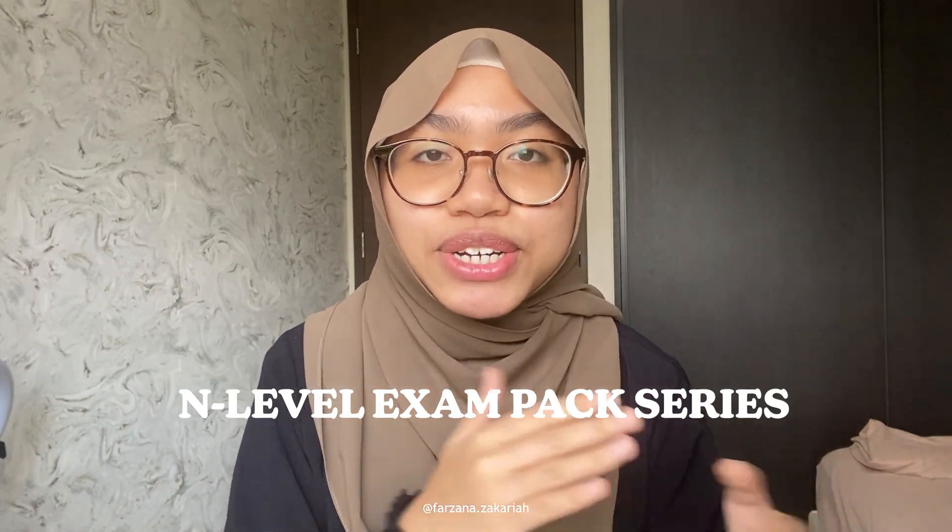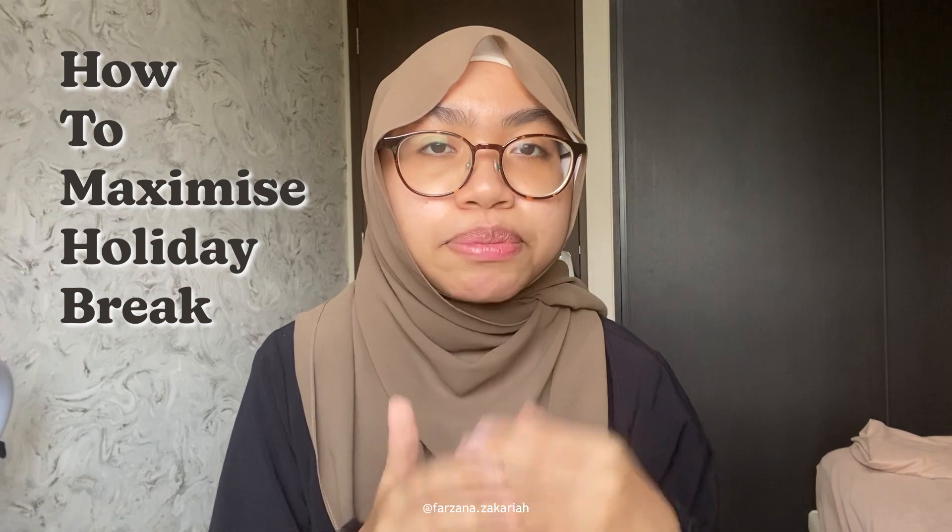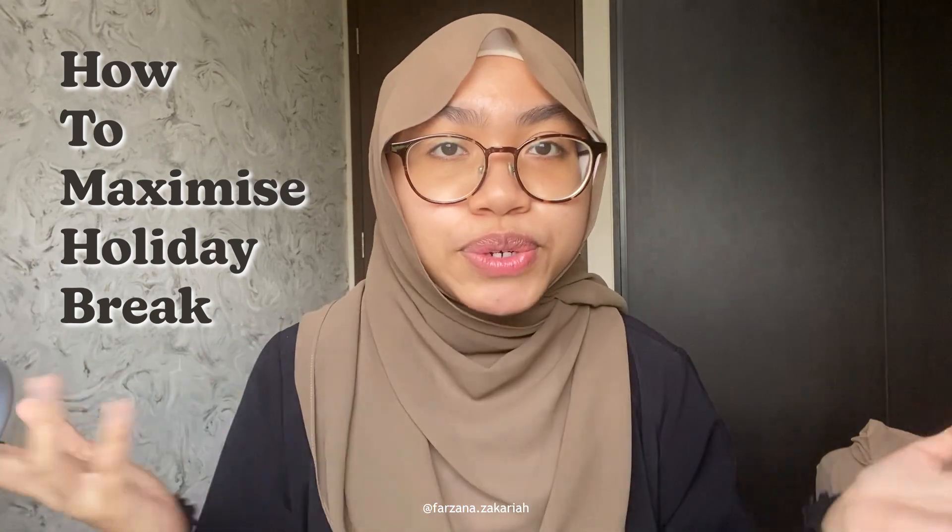Hey guys, welcome back to my YouTube channel. I'm Razana, and assalamualaikum — hope you guys are doing well. In today's video I'll be introducing the end-level exam pack series. The upcoming videos will cover end-level tips and tricks, and today specifically I'll be sharing how to study during the break and a bit of time management. Without further ado, let's get started.